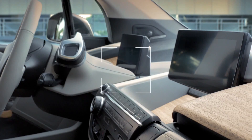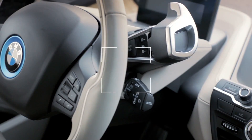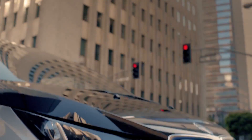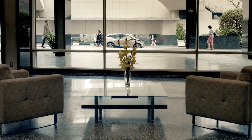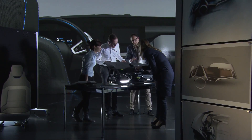Inside the BMW i3, natural materials underline the extraordinary design with a sense for sustainability. We've been using typical BMW elements such as the kidney and the emblem, but treating them in a totally different manner. U-shaped LED headlights appear more prominent, and the BMW kidney is lined in blue. The futuristic appearance of the BMW i3 stands for zero emission mobility.